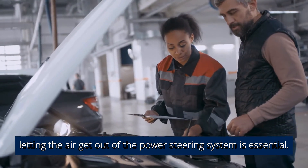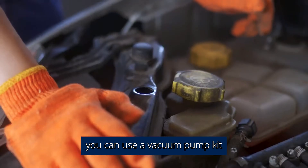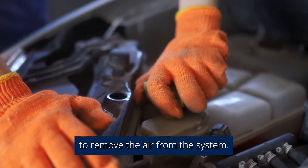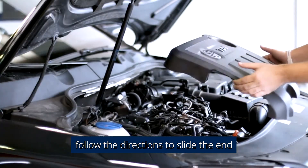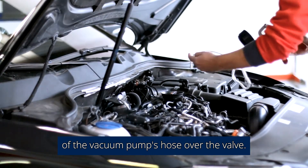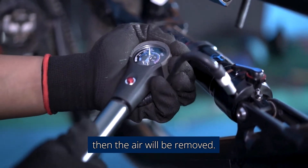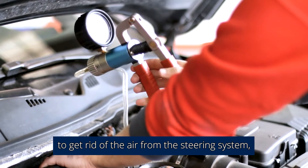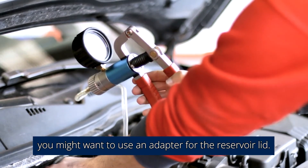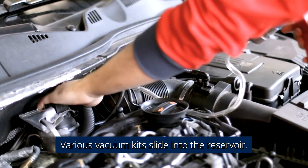Letting the air get out of the power steering system is essential. If the power steering has a bleed valve, you can use a vacuum pump kit to remove the air from the system. After reading the owner's manual, follow the directions to slide the end of the vacuum pump's hose over the valve. If the gauge reads 20 HG, then the air will be removed. If you plan on using a vacuum pump, you might want to use an adapter for the reservoir lid, as various vacuum kits slide into the reservoir.